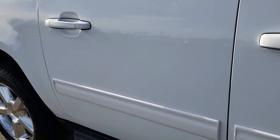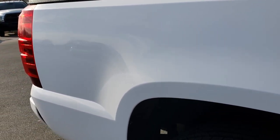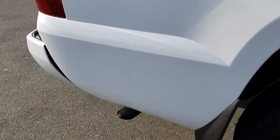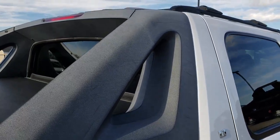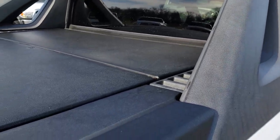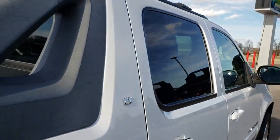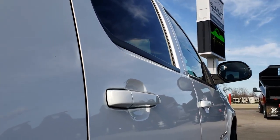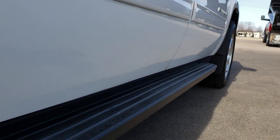Down this side of the truck — pretty clean. We take these HD videos so if you're far away or even if you're close by and just can't make the trip down, you can still see the truck, hear the truck, and have confidence in the vehicle before you even get here. Saw one tiny little ding behind that door, but other than that pretty nice and clean on this side.